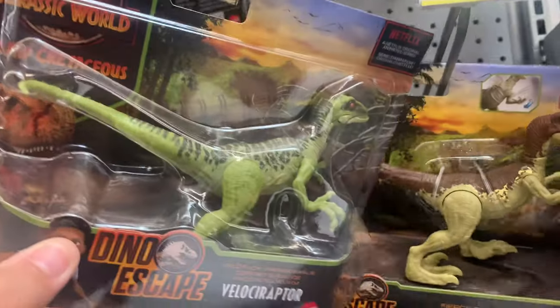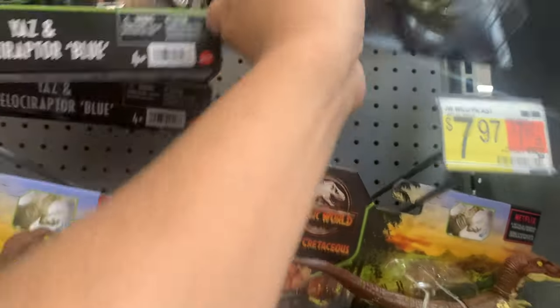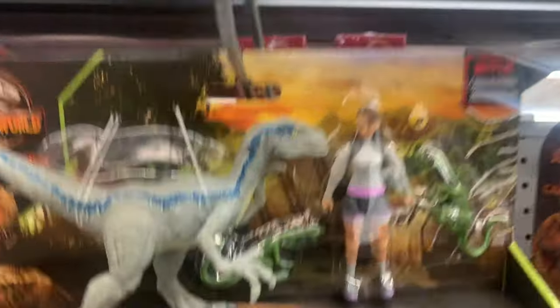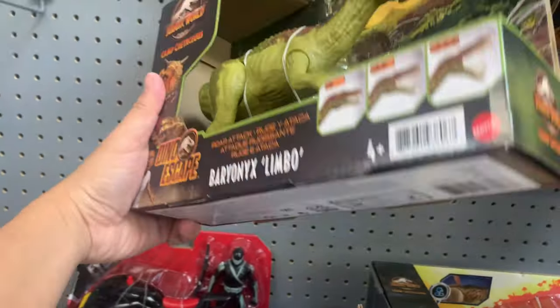It looks like a different color — it's in different packaging. This is a Fierce Force and this is a Wild Pack right here. They have the blue Velociraptor with some Compys. And I don't remember what that thing is — is that a Compsognathus? And we've got Nimbo Baryonyx.